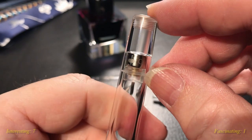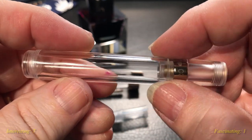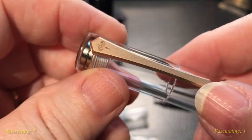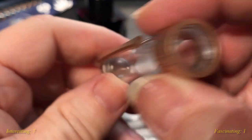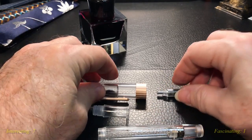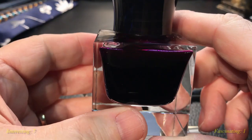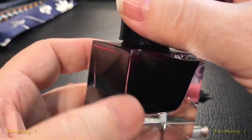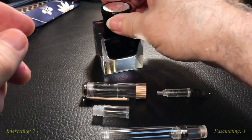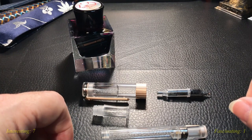Before I clean it all up, I thought I'd show you the parts. That just screws down inside the section. I'm not going to take it apart any further than that. It looks like there's some threads there on the end cap that holds the magnet assembly together and the piston assembly. And then of course there's another magnet in the finial of the cap. I'm going to clean this up and then we'll come back and ink it up on camera with some Yamabudo.